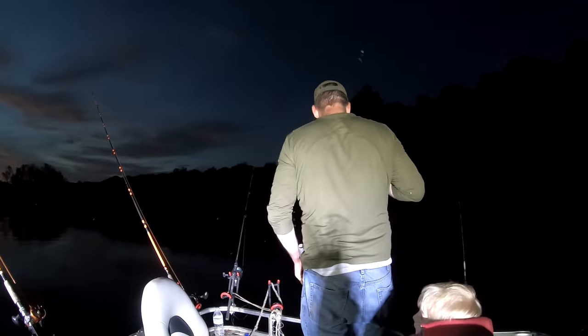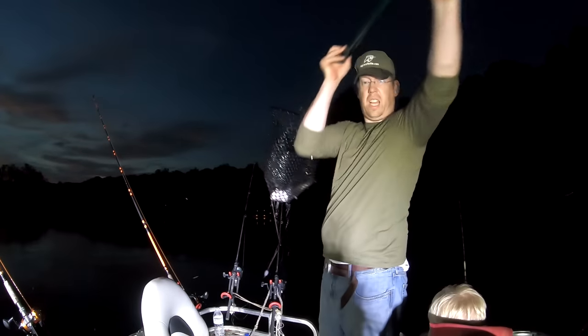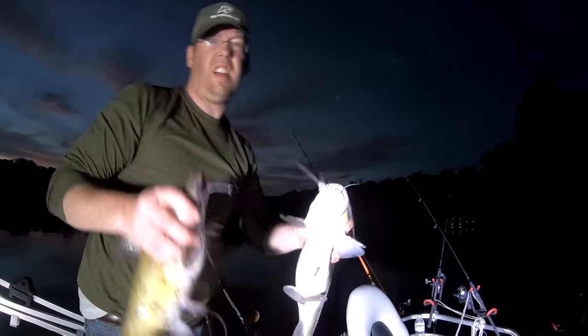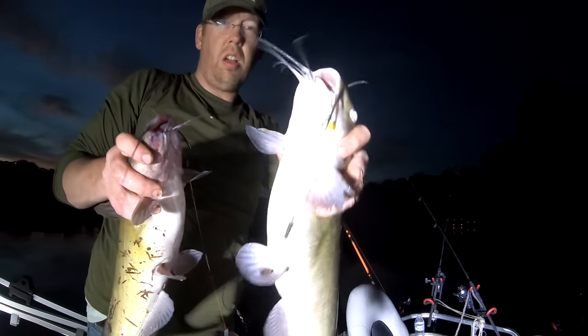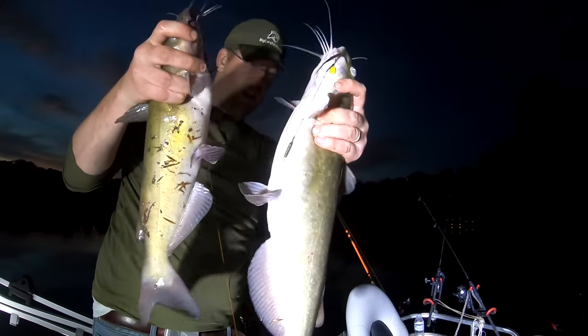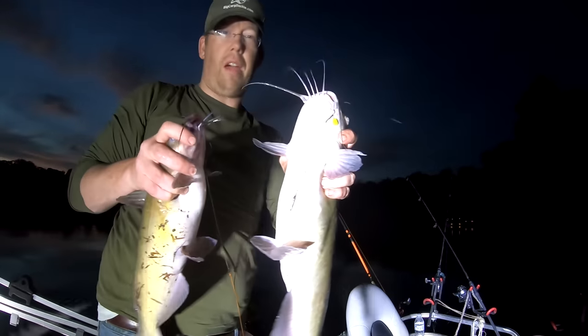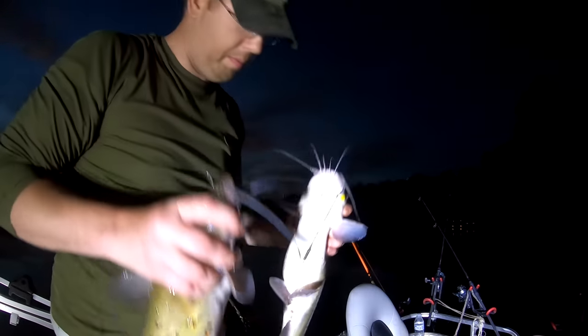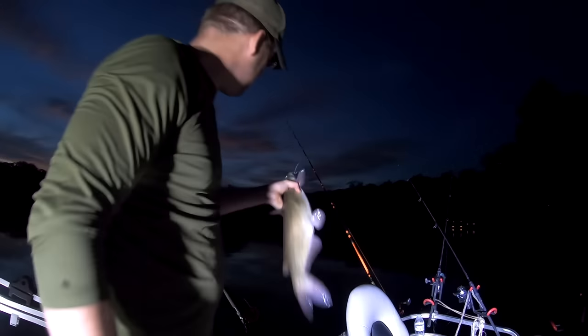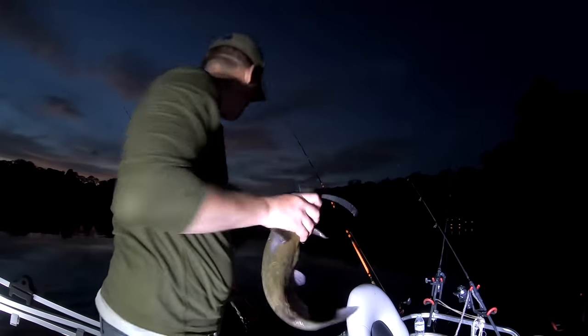We've got a double! Two fish on at once — one caught on panko and sweet corn, the other on a live bluegill. The bigger one's on the panko. Catfish love my panko bait. Look at that little tiny piece of sweet corn right in the corner of the mouth — two nice channel catfish. I wish one of them had been a flathead.